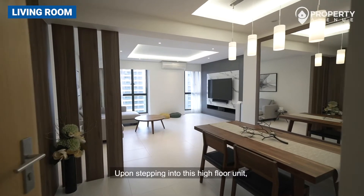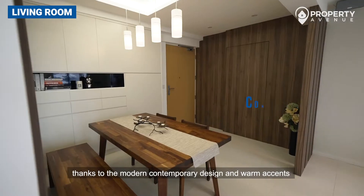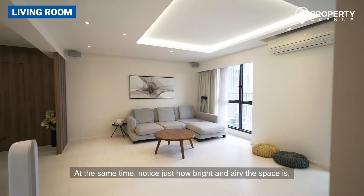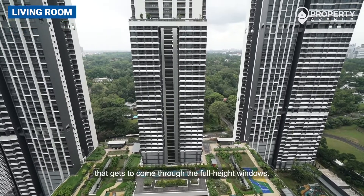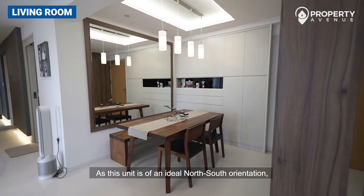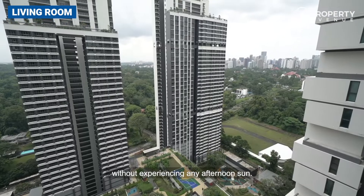Upon stepping into this high-floor unit, you'll immediately feel at home thanks to the modern contemporary design and warm accents that create an ultra cozy ambience. Notice just how bright and airy the space is due to the abundance of cool breeze and natural light that comes through the full-height windows. As this unit is of an ideal north-south orientation, you also get to enjoy gorgeous unblocked greenery views without experiencing any afternoon sun.